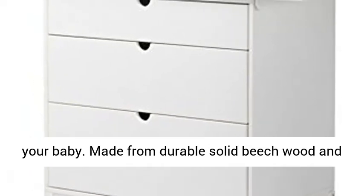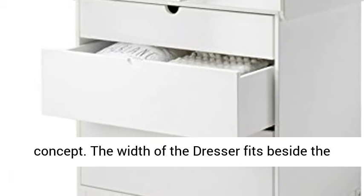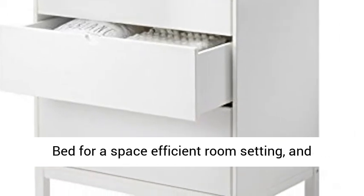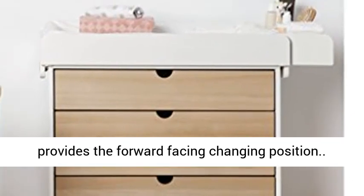Made from durable solid beech wood and formaldehyde reduced MDF. Part of the Stoke Home concept. The width of the dresser fits beside the bed for a space efficient room setting and provides the forward facing changing position.